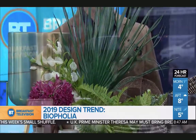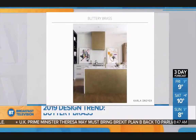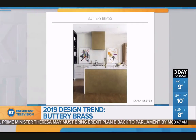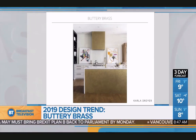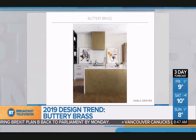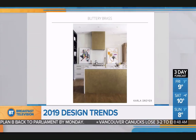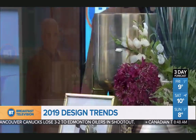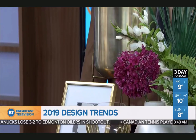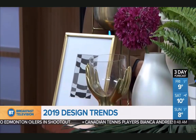And buttery brass to close us out — the metal of 2019. We've seen shiny brass and we've seen matte brass, and this is the baby of them: buttery brass. This is their offspring in 2019, and this is one here to stay. You'll see it in kitchens, handles, and poles. Again, you can bring it in as small accessories. It's really warm, it's buttery, it's rich. This is a metal here to stay.